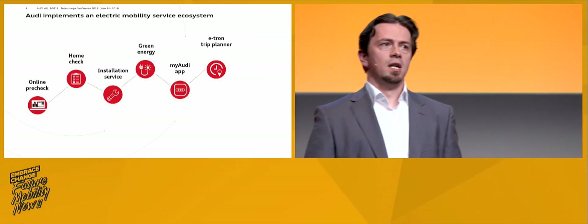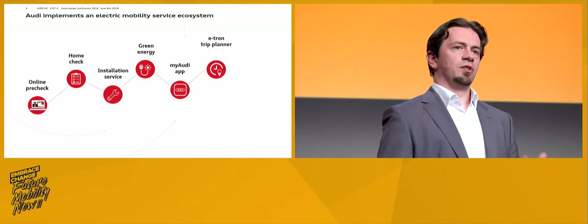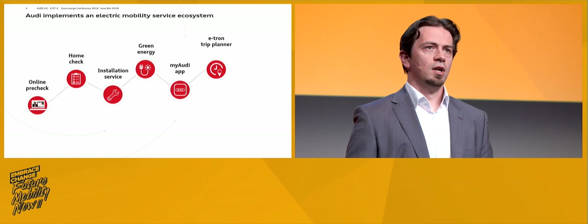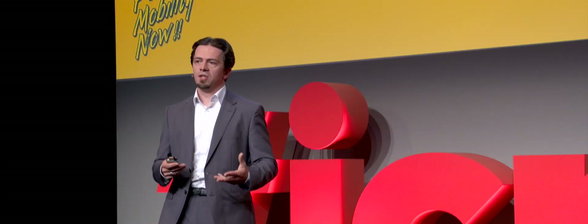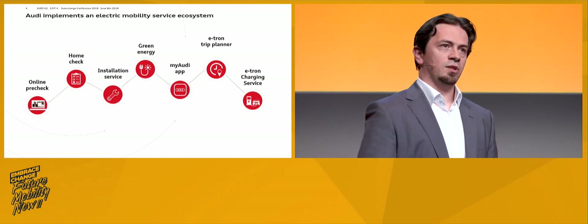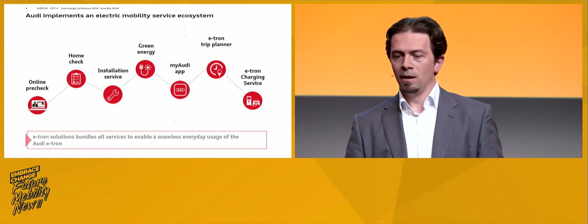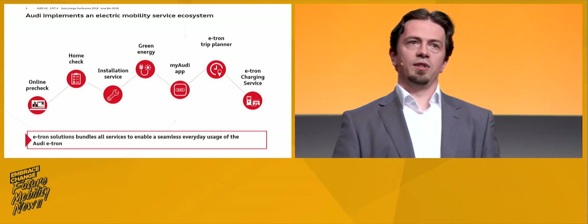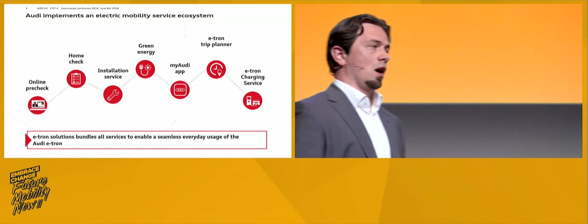Connectedness is especially important for electric vehicles — you really want to know if the car is charging, whether there was an issue, if you need to re-plug, or if you want to use smart charging with a profile for different pricing or photovoltaic integration. The My Audi app is your companion to monitor all that. The e-tron trip planner is part of an optimized navigation system in the vehicle, allowing you to get from A to B considering weather, your personal driving profile and habits, actual traffic conditions, and charging times — so you get there the fastest or most efficient way. The e-tron charging service grants access to all public charging infrastructure.